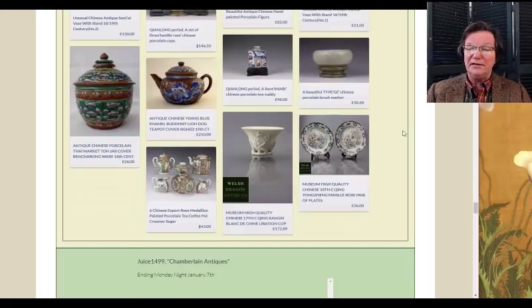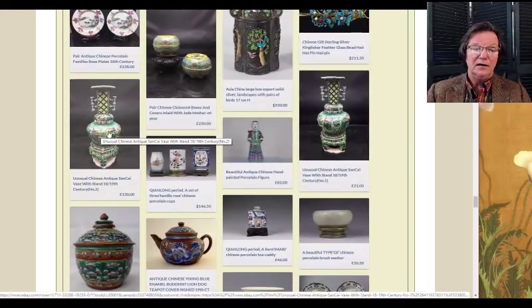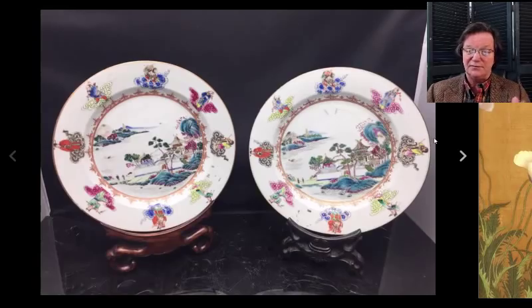Regrettably, the seller who had two famille rose vases on stands canceled the sale — I don't know why, either he got offered a lot of money or didn't think he was getting enough. I hate it when people pull stuff; I do avoid certain sellers known for doing that because it's a waste of everybody's time.